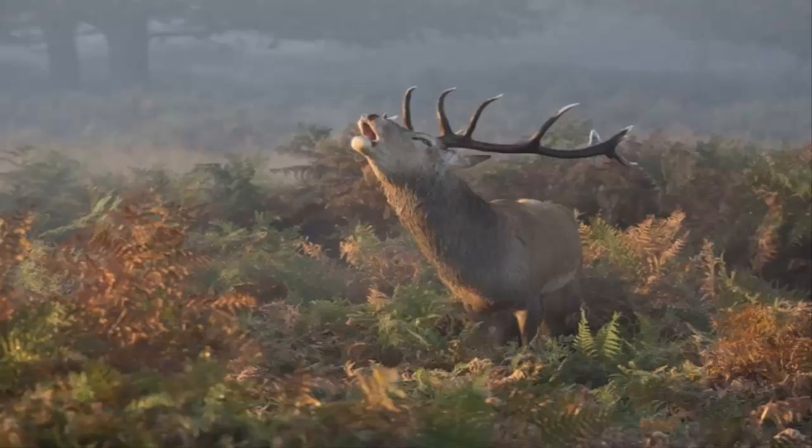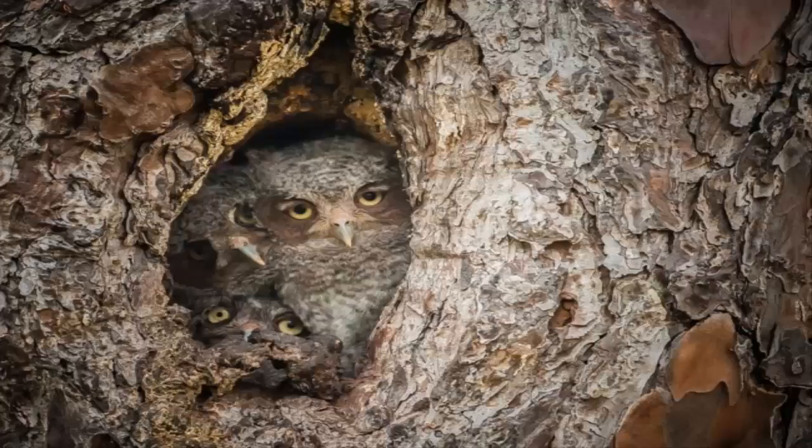A hungry stag deer photographed in Richmond Park, London, UK.